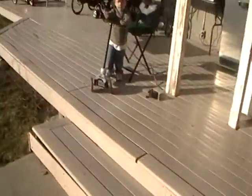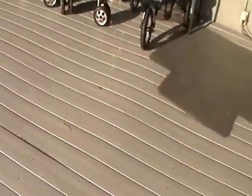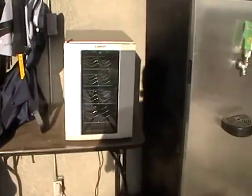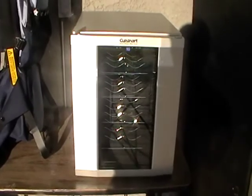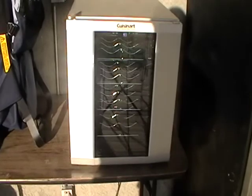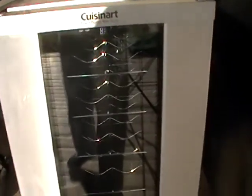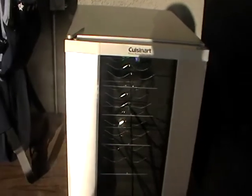What I've been concentrating on most of the time is my Craigslist. I found this Cuisinart — they call it a wine cellar. It holds 16 bottles. I paid $20 for it and it works. I'm asking $125 on Craigslist for it.